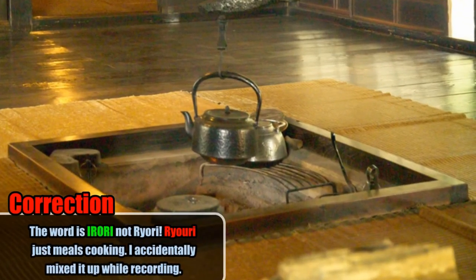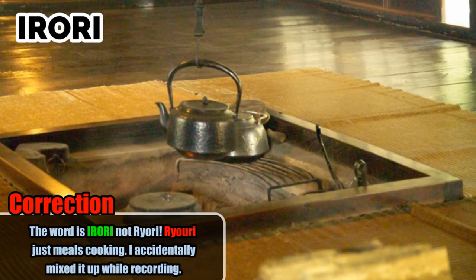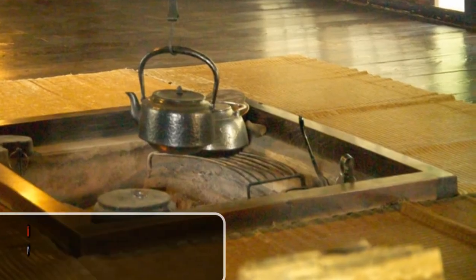In traditional Japanese housing, that would be a ryori fire — basically a hearth used inside the middle of a room for cooking food, making tea, and heating the house. When you think about it, this guy was pretty important. Think about old Japanese housing where the roofs were made out of thatch — literally dry grass.